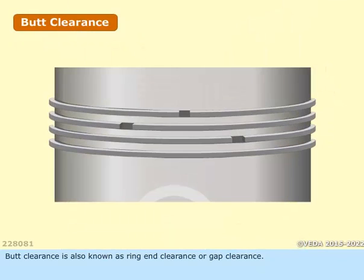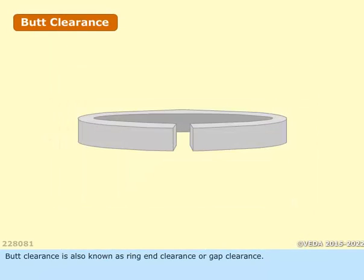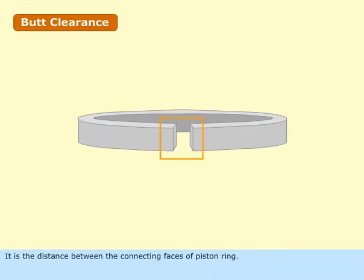Butt clearance is also known as Ring End Clearance or Gap Clearance. It is the distance between the connecting faces of the piston ring. This clearance should be within the limits specified by the engine manufacturer.